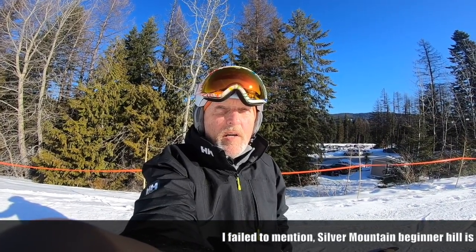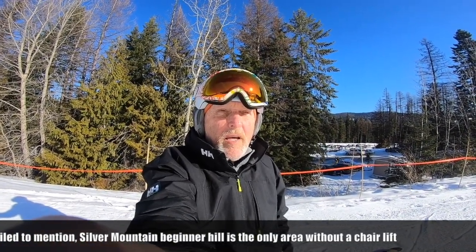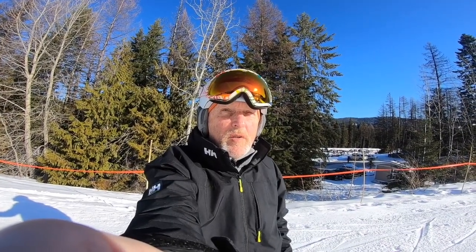49 Degrees North has a pretty good little beginner area at the bottom of the mountain. Schweitzer has opened up a flat area as well, with two carpets on what they call the Magic Hill. That's pretty much the rundown — hope it's valuable to you. Make your choice whether you want mountain roads or not. Have a nice day!